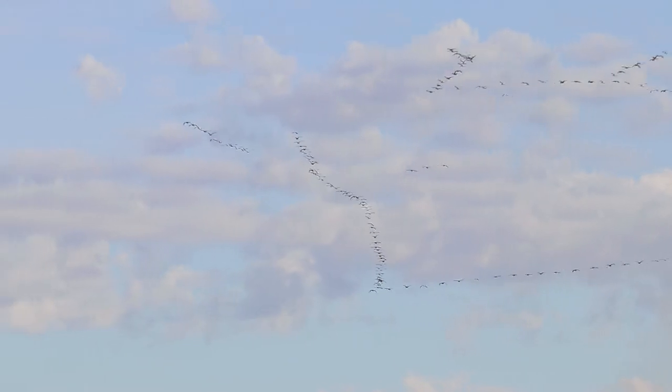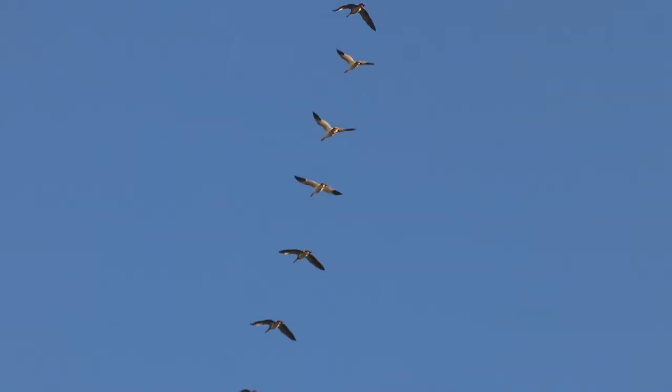As autumn takes hold of our province, a number of migratory bird species are adding a bit more life to our living skies. That means an influx of birds and an opportunity to see some species you may not be able to see throughout the rest of the year.